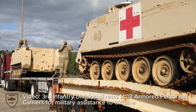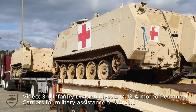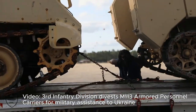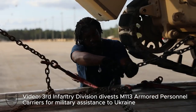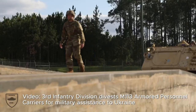The M113's refurbishment could not come at a more critical time. With the threat of a renewed military offensive by Russia, Ukraine needs all the support it can get. The long-serving M113 tracked vehicle will undoubtedly play a crucial role in enhancing Ukraine's ability to repel any potential aggression. It's heartening to see nations coming together to empower each other in times of need.